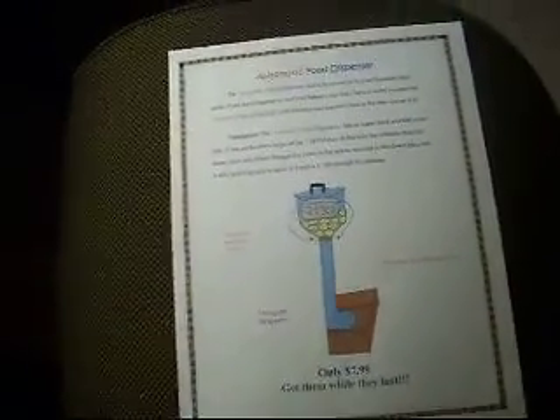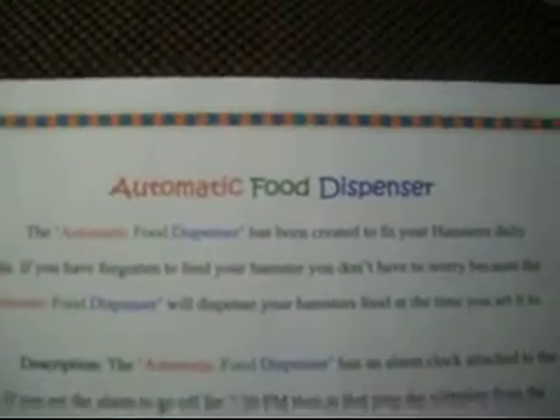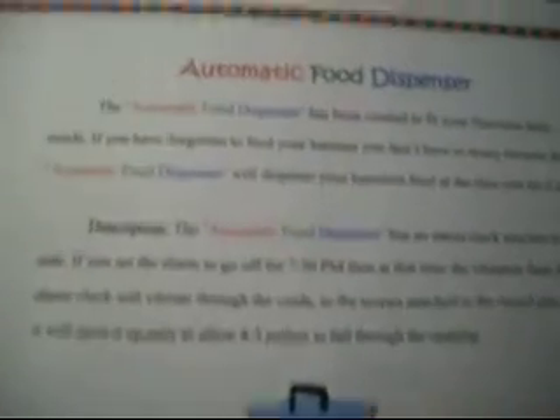Hi YouTube, this is my contest entry for Squeaky Pigs Pet Shop Contest. And what I have designed is an automatic food dispenser. My camera's not that good, so I'll read the description.